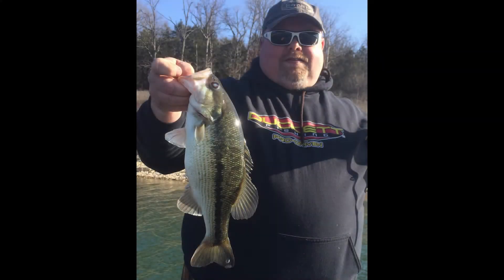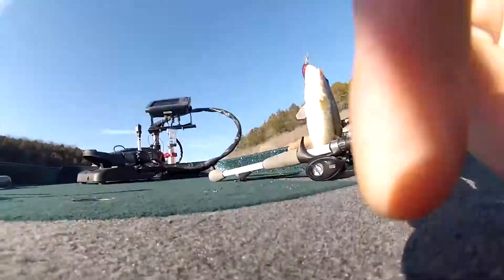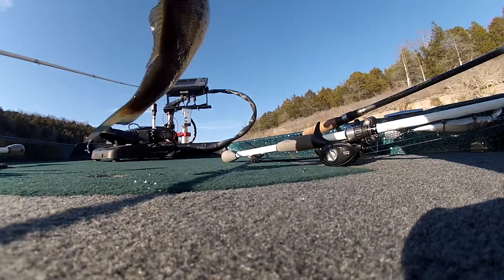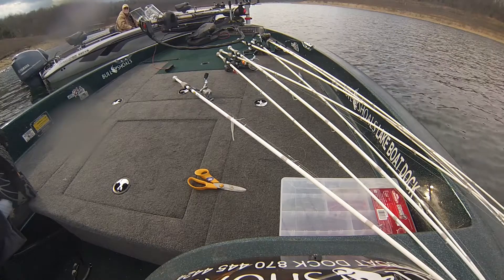Guys are doing real well still throwing the A-Rig up there. The A-Rig's bringing in a lot of fish, and that's going to work for a little while still until those fish move up. They're already starting to move out of their winter haunts. I don't see any big major cold fronts coming through, but you never know. A-Rig's working up there, guys. We're catching them on wiggle wart. Catching a few on the channel swing banks. A-Rig's working well in the bluff end still, also in the main lake pockets where if you've got wind blowing in them, guys are doing well on that.